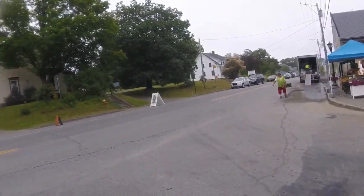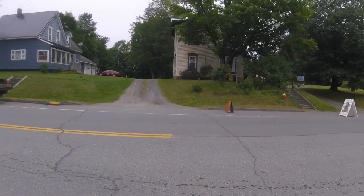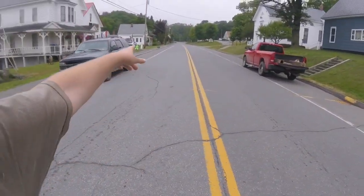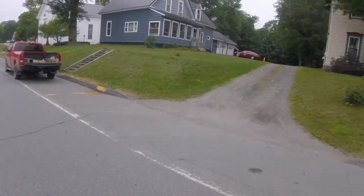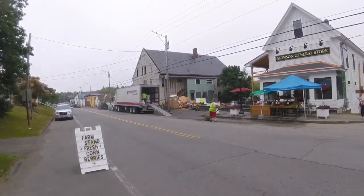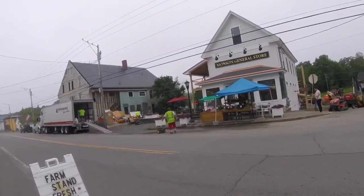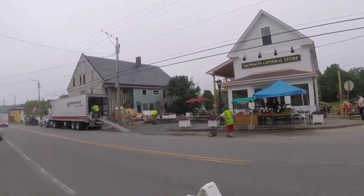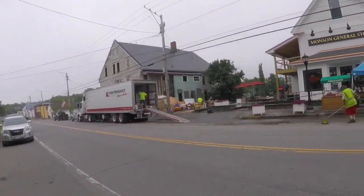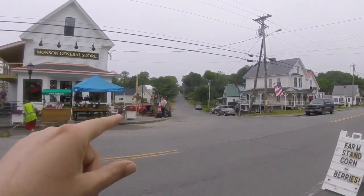They are doing all sorts of work on this side of the street, so let me cross over. The barbecue place is down that way. The Monson General Store is going to be awesome — awesome for hikers and awesome for Monson — especially since Shaw's is just right down there.